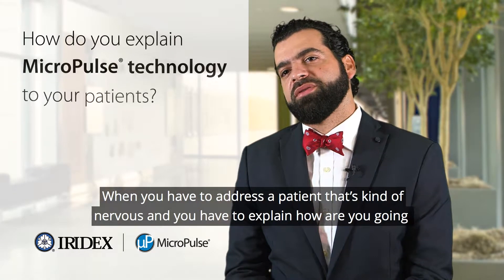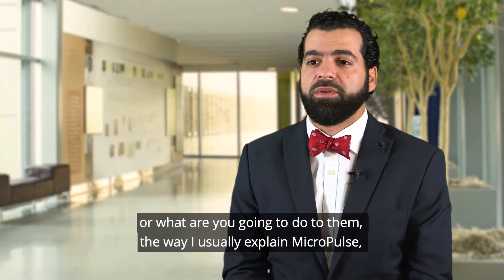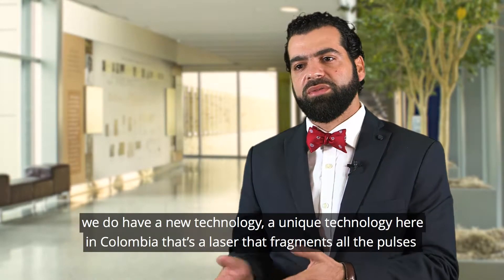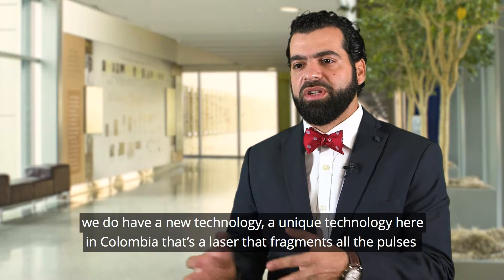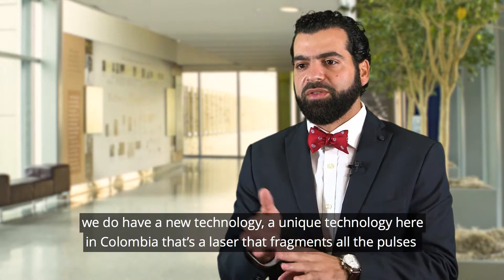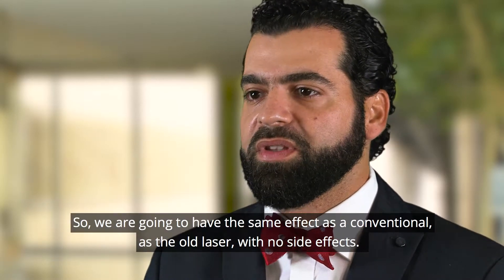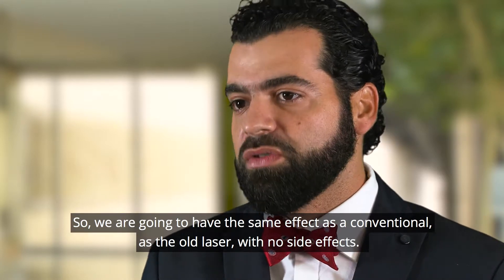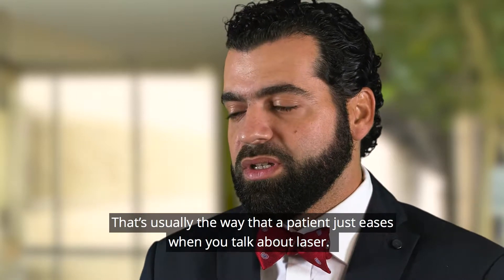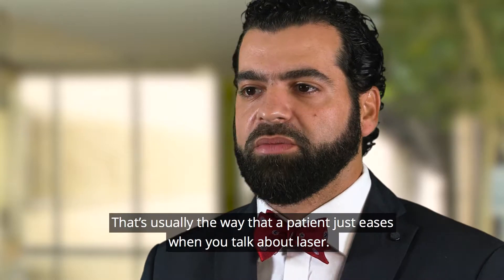When you have to address a patient that's kind of nervous and you have to explain what you're going to do to them, the way I usually explain Micropulse: we do have a new technology, a unique technology here in Colombia — a laser that fragments all the pulses, preventing heat and not damaging the retina. So we are going to have the same effect as a conventional, as the old laser, with no side effects. That's usually the way that a patient just eases when you talk about laser.